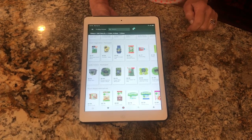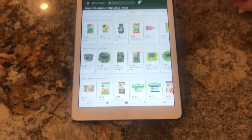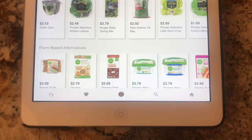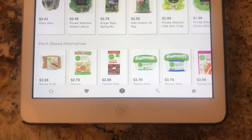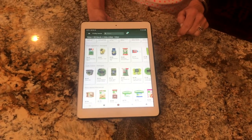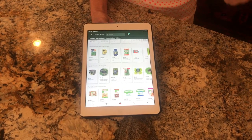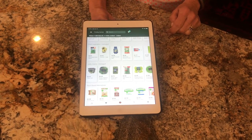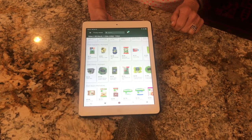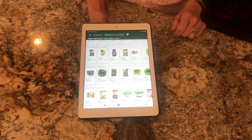You'll also see a lot of Private Selection items and Kroger items, which confused me at first — I didn't understand why there were regular grocery items. But I found out that Findlay Market has partnered with greenmarket.com for this app, and they've done that for your convenience so you can not only shop the Findlay Market merchants but also pick up some grocery supplies. It's a one-stop shopping experience, which is kind of nice.